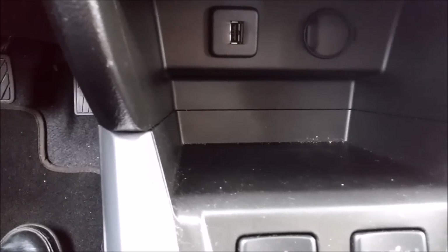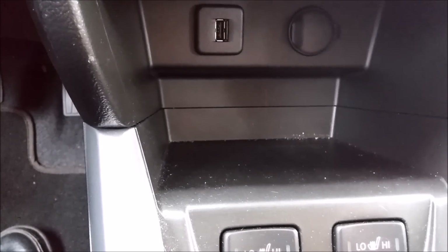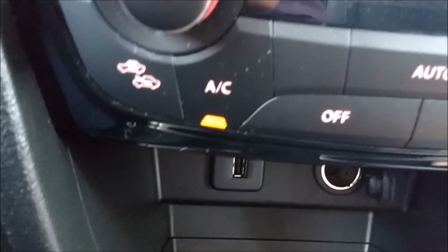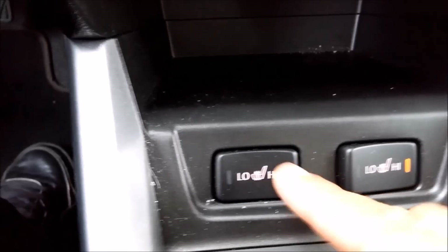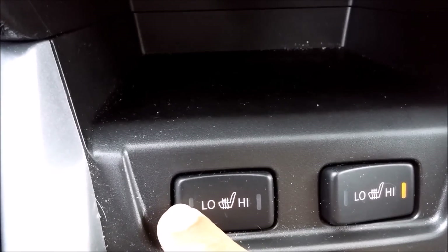In this particular compartment you can store your phone. Here we have the USB connection and the power outlet. There's also a button for seat heating for the front seats.